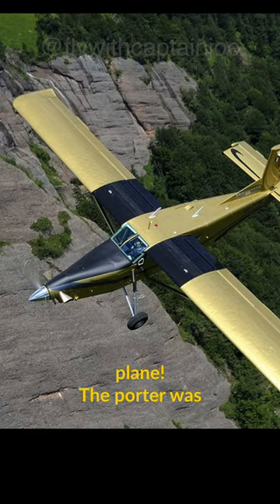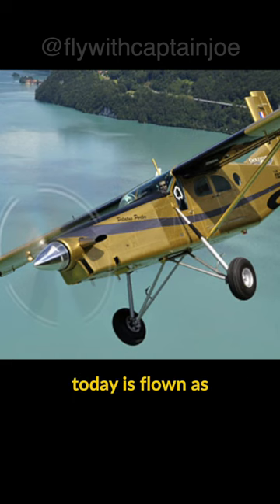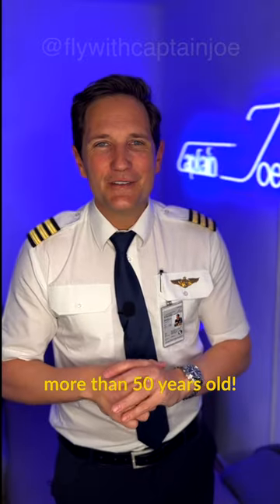The Porter was soon after repainted in golden colors and until today is flown as a skydiving plane, but keep in mind it's more than 50 years old.